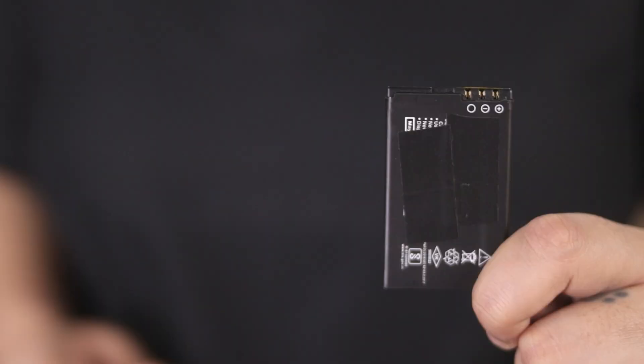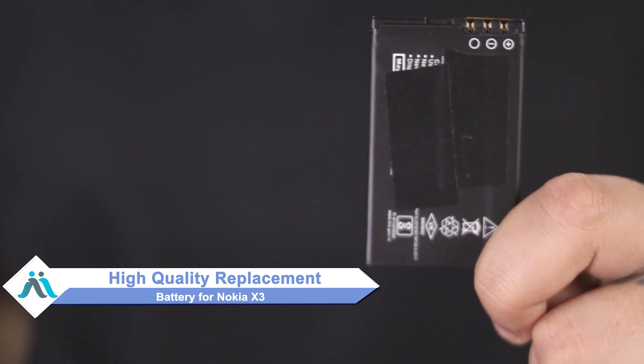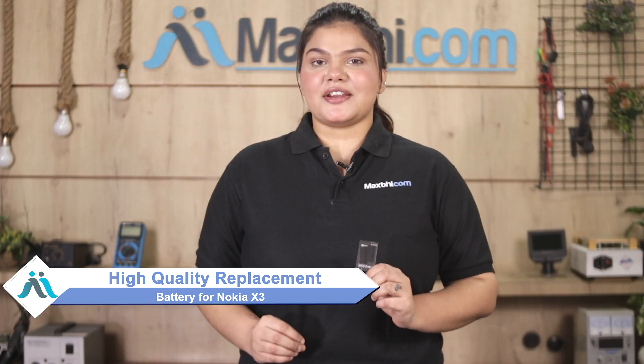Don't worry. You can now buy a high-quality replacement battery for your Nokia X3 at a very affordable price from MaxP.com, and fix your phone yourself at home or get it repaired by any professional easily.